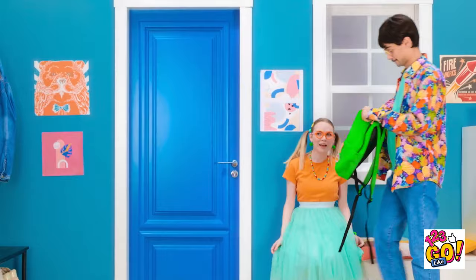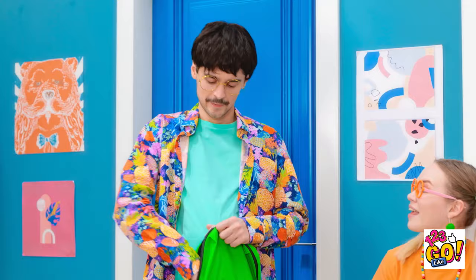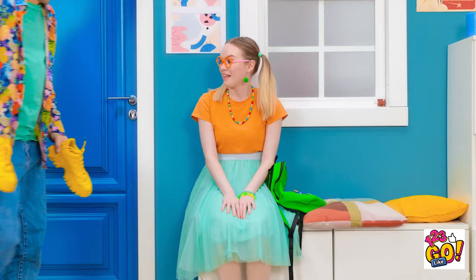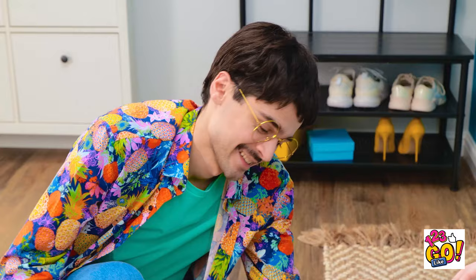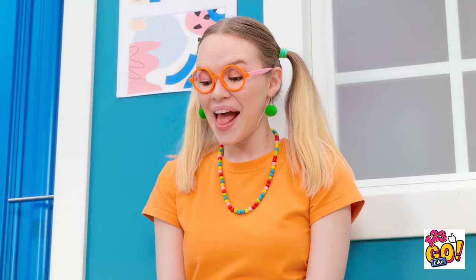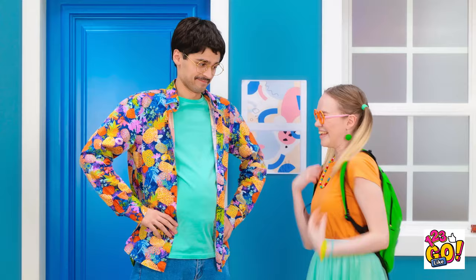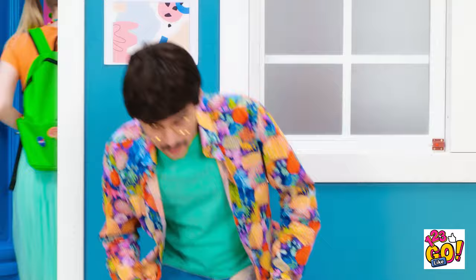Okay, kiddo. Time for school. Here's your bag. Thanks, daddy. I need shoes, daddy. How silly. No problem. Let me get him. Here we go. It tickles. Okay. Try to stay still. You're funny, daddy. Can you just let me do this? Sorry. Done. Straight to school, okay? Bye, daddy. Bye. That was tough.